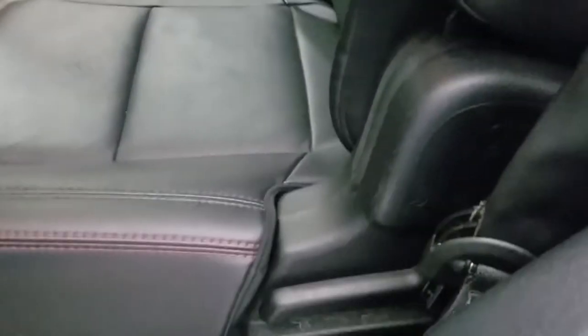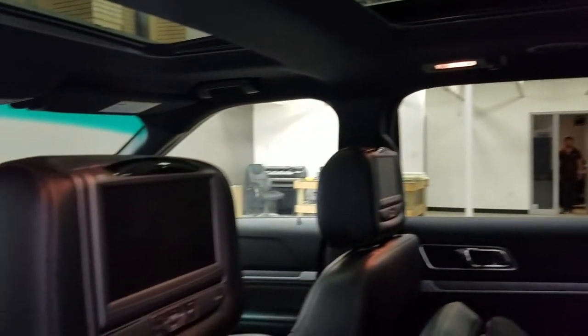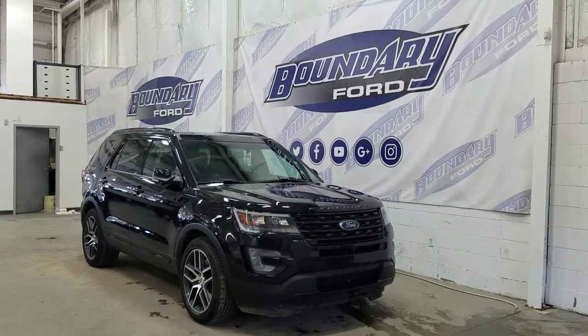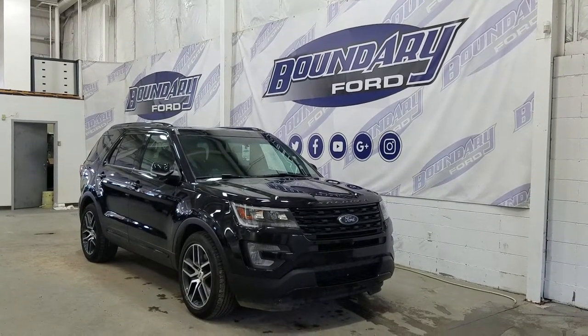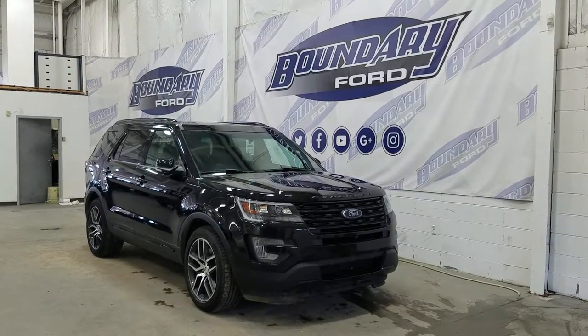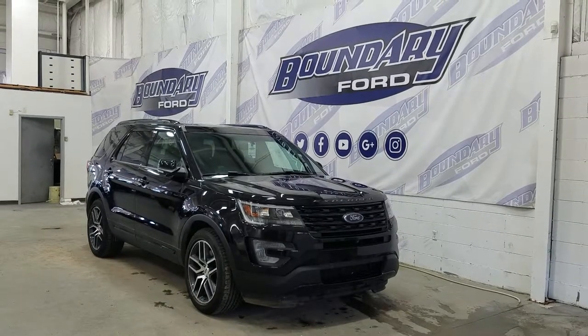With a flip of a lever we have easy access to our third row, which includes two more seats with their own cup holder and cubby storage space, for a total of seven passenger seating. If there are any more questions about this outstanding Explorer, please do not hesitate to contact our professional and friendly sales staff. We look forward to seeing you in store and thank you for shopping with us here at Boundary Ford.